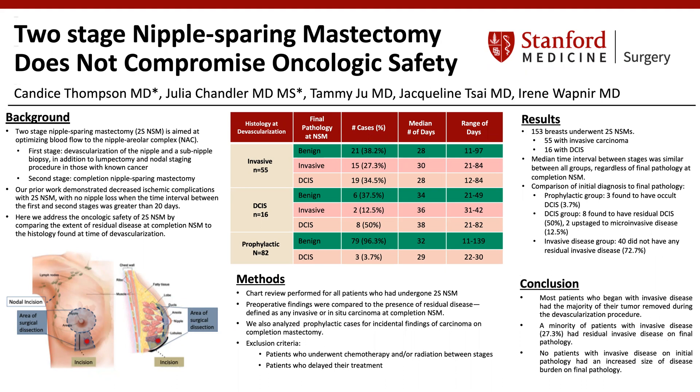Here we address the oncologic safety of two-stage nipple-sparing mastectomy by comparing the extent of residual disease at completion nipple-sparing mastectomy to the histology found at the time of devascularization. Chart review was performed for all patients who had undergone a two-stage nipple-sparing mastectomy. Preoperative findings were compared to the presence of residual disease, defined as any invasive or in-situ carcinoma at the time of completion nipple-sparing mastectomy. We also analyzed prophylactic cases for incidental findings of carcinoma at the time of completion mastectomy. Exclusion criteria included patients who underwent chemotherapy and/or radiation between stages and patients who delayed their treatment.